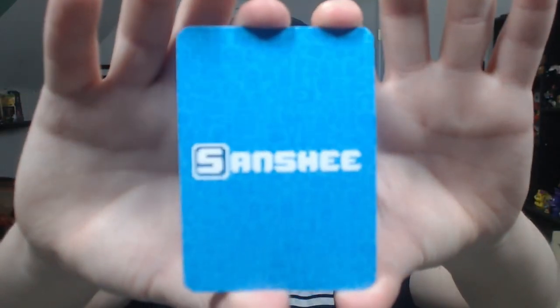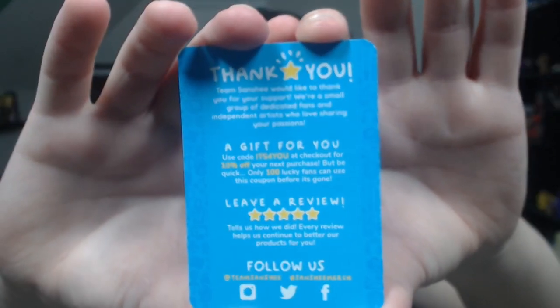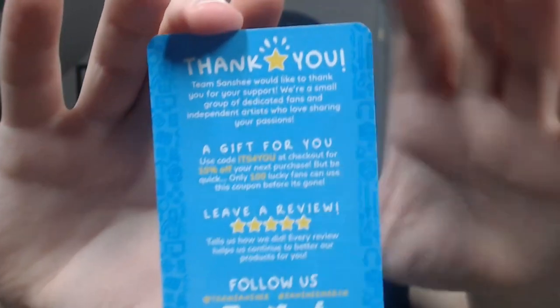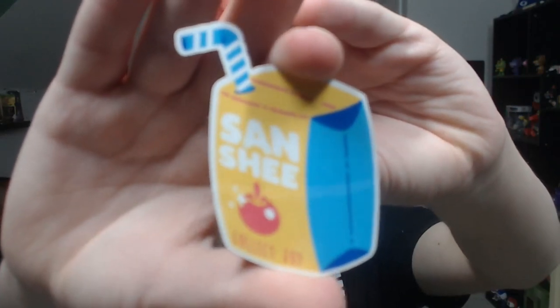I completely forgot to go over the bonus items. Again, they're not FNAF related but I wanted to show them off anyway. These first two items came with the badge — it's a cord, it's a Sanchi one. On the back, it's a little appreciation card saying thank you for the purchase, leave us a review, and follow us on Instagram, Twitter, and Facebook — which you should do that with me too. It's a nice cord, front and back.